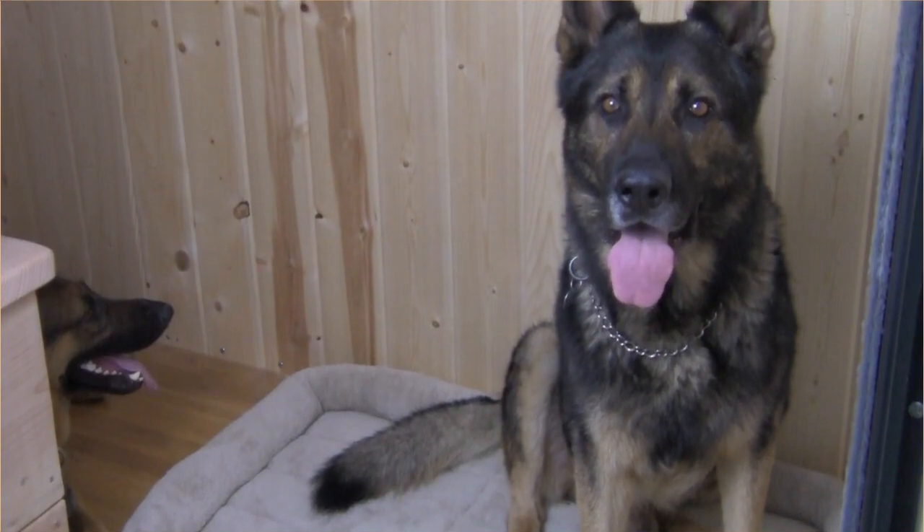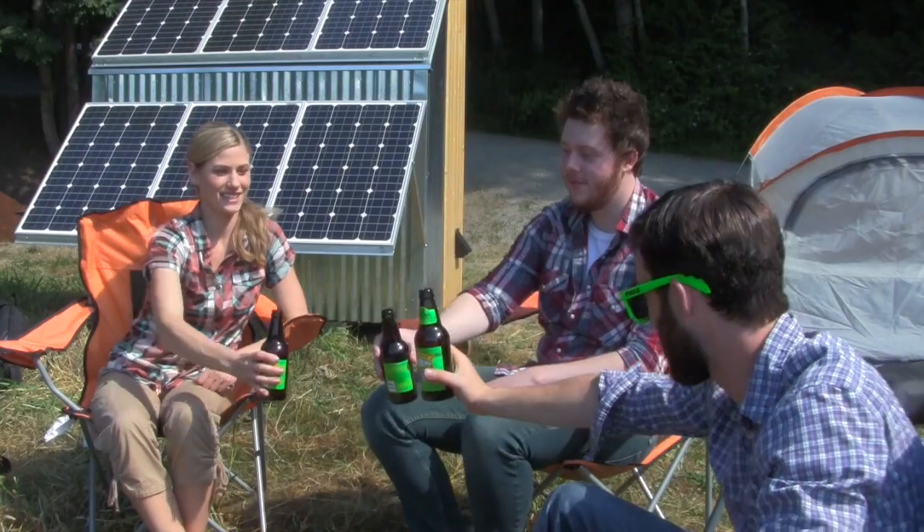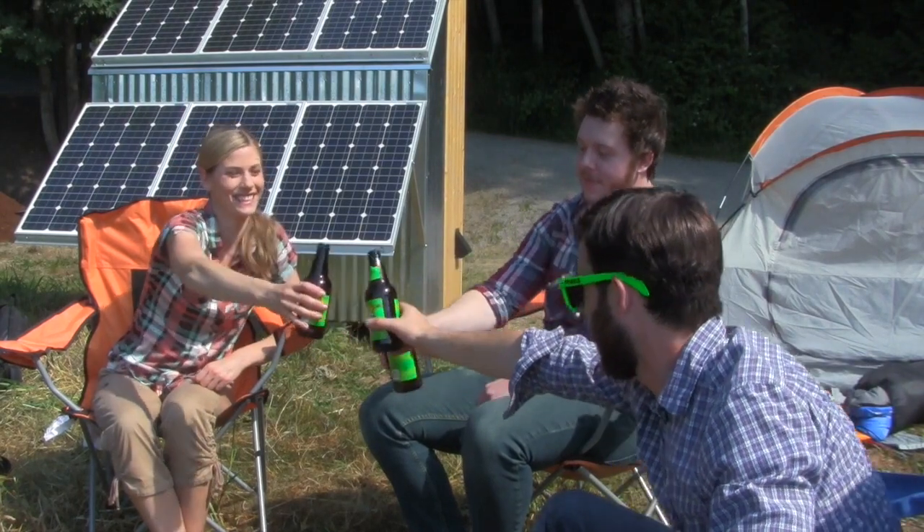Use it as a playhouse, outhouse, well house, or dog house. Use it as a garden shed or a small backyard office. With Solar Station, the possibilities are endless. Solar Station — the future is fun.